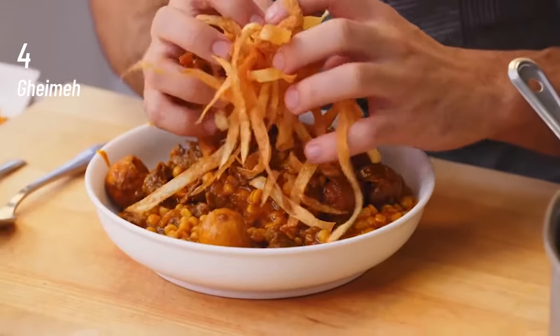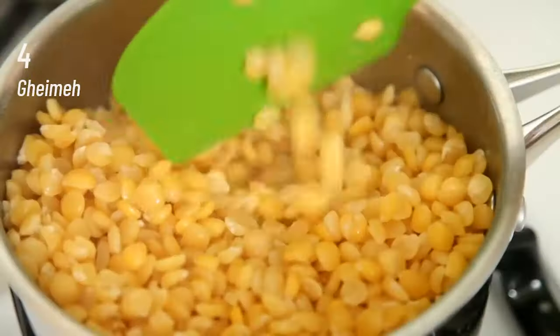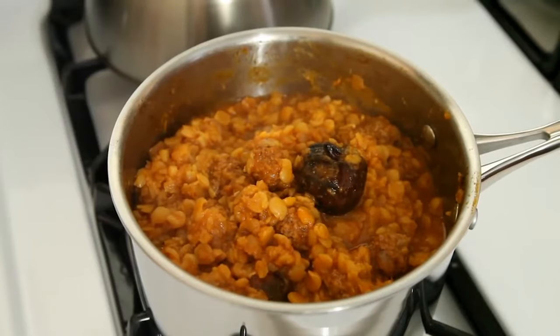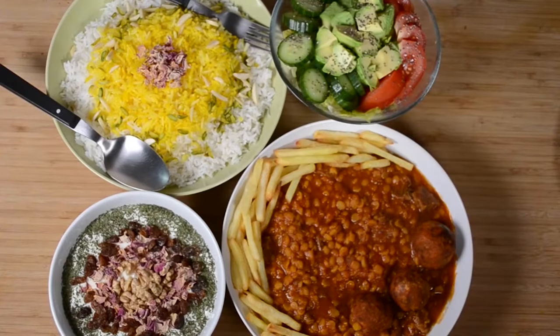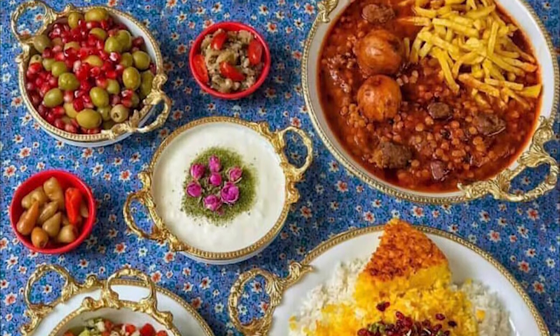At number 4, Ghormeh. Khoresh Ghormeh or Ghormeh Polo is a beef and split-pea stew which is a very traditional and popular Iranian stew with saffron potatoes served over white rice or aromatic rice. The dish is extremely common as an everyday meal in Iran served in homes for lunch or dinner or in various religious ceremonies such as Ashura or Ramadan.